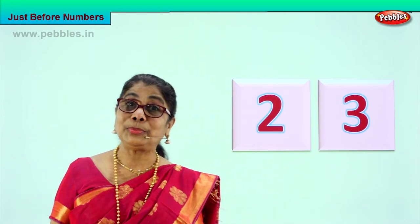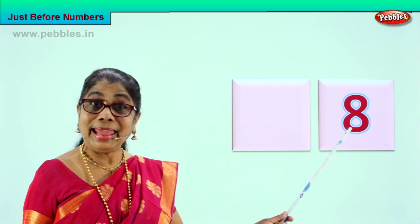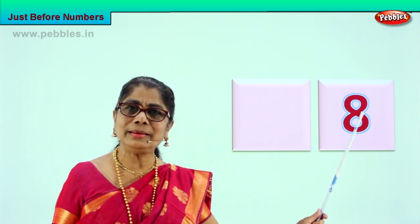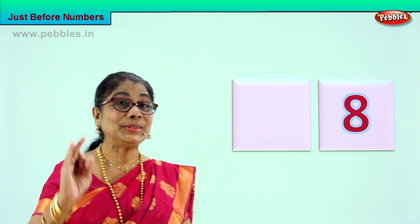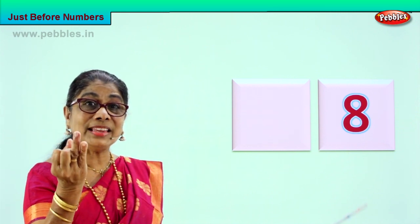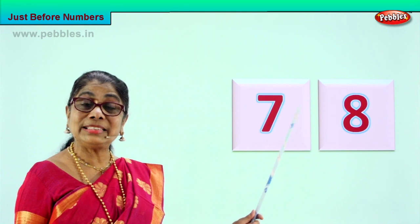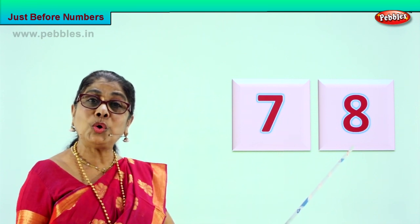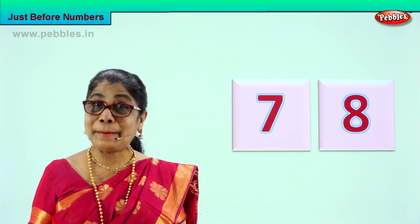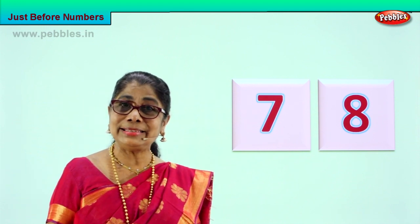Let's go to another exercise. Look at the number — what do we have here? Eight! Very good, number eight. Take your fingers and count up to eight: one, two, three, four, five, six, seven — after seven, eight. So number seven comes before eight. How clever you are! Number seven comes before number eight.